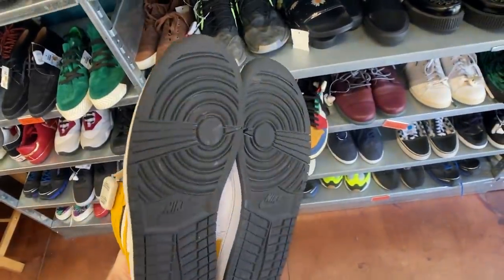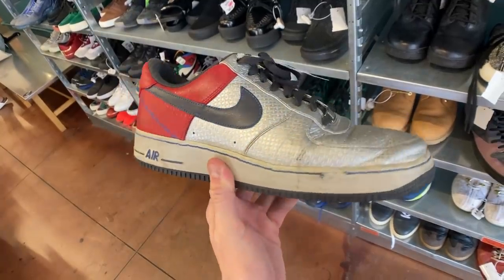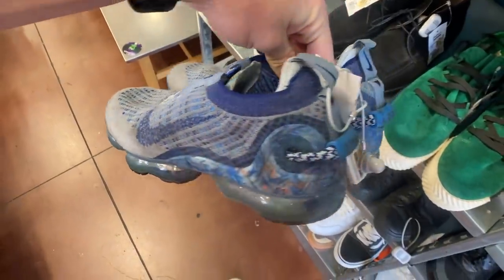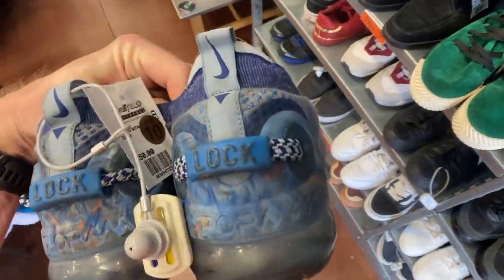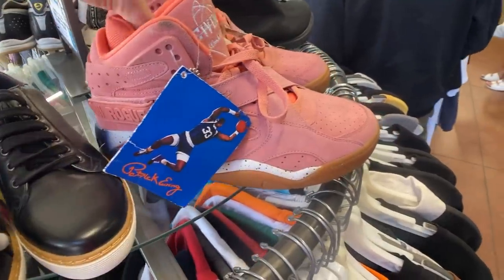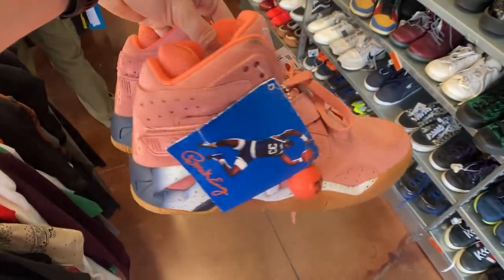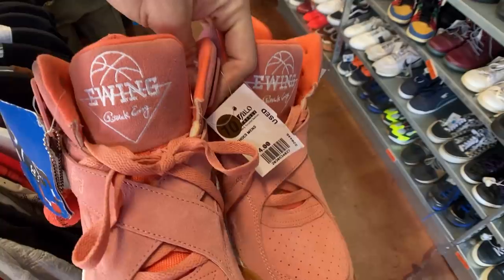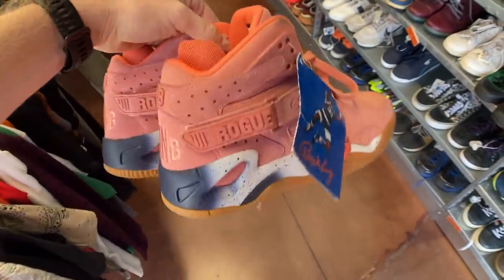They've also got another pair of Jordan 1s and then the Air Force 1s as well. These are obviously a little bit worn, at a $36 price point. I need to add 30% onto every price you're seeing here with the Australian conversion rate. They've also got a 7.5% California tax rate to add on top of this price, so you've got to be really careful with how much you're spending because it can blow out pretty quickly.